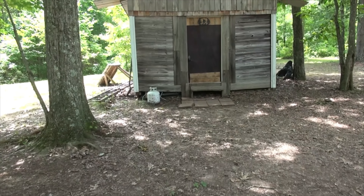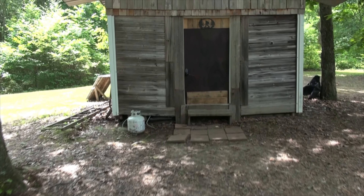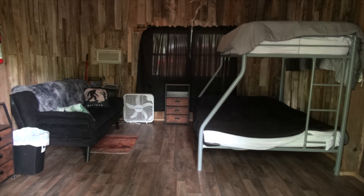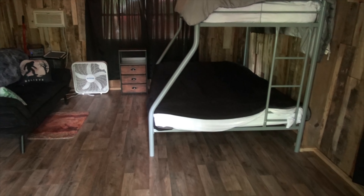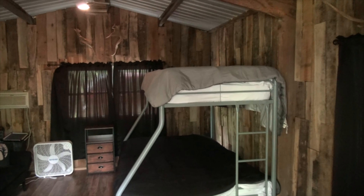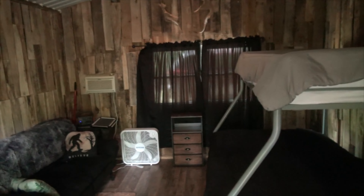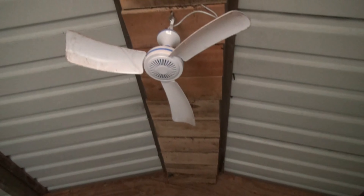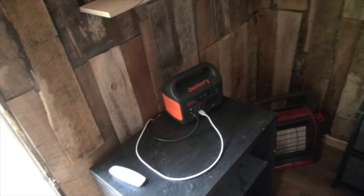Let's go ahead and take a look inside the cabin and see what you get. As you come on into the cabin, there's a full size bed at the bottom and a twin size bed at the top — bunk beds. It's got blackout curtains that keep it pretty cool in here. There are ceiling lights and a couple of ceiling fans that run off solar jackeries — there's one there and one over there in the corner.